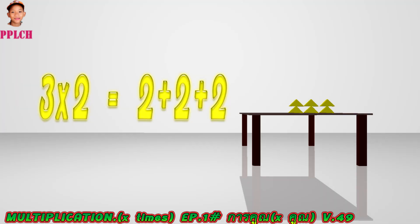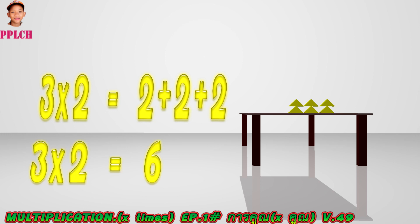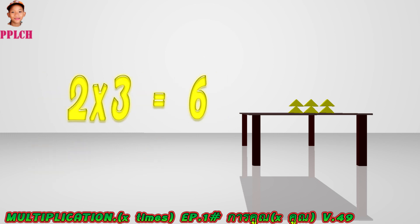Three times two is equal to two plus two plus two. So three times two is equal to six. Or two multiplied by three is equal to six.